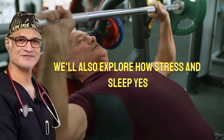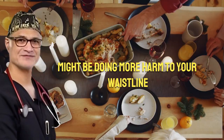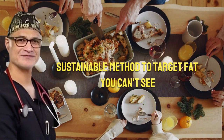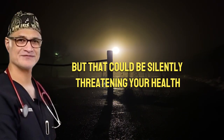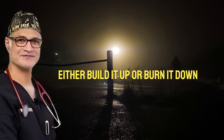We'll also explore how stress and sleep — your daily mental state — might be doing more harm to your waistline than the food you eat. This isn't another trendy challenge. It's a real, sustainable method to target fat you can't see, but that could be silently threatening your health. You'll discover why visceral fat accelerates aging, disrupts hormones, and how your everyday choices either build it up or burn it down.